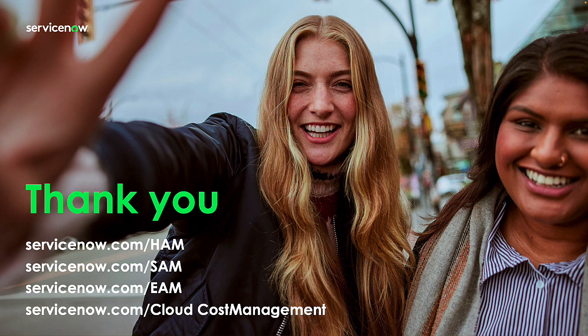In closing, Generative AI is here to stay. It's already baked into the Now Platform and it's ready to go. Enhancements to the platform and ITAM come out every year as part of our two annual releases. Generative AI and Now Assist can help you along your asset management journey. My name is Jake Levin. If you should have any further questions about any of our ITAM solutions — HAM, SAM, EAM, or Cloud Cost Management — please visit any of those websites above or contact your account team. Thank you again for your time and have a great rest of your day. We'll see you next time.